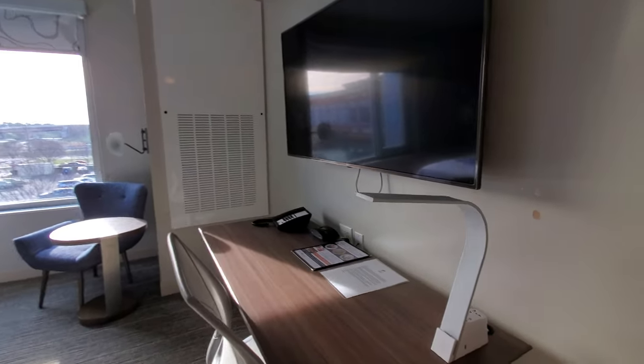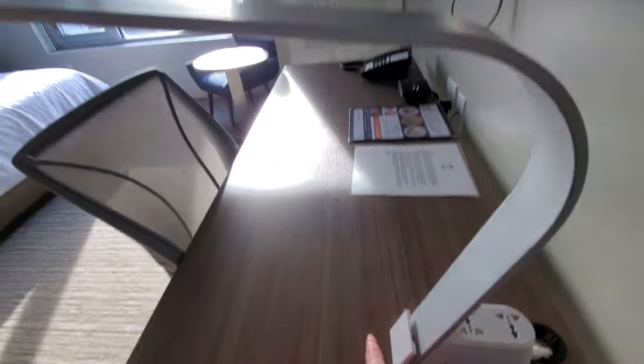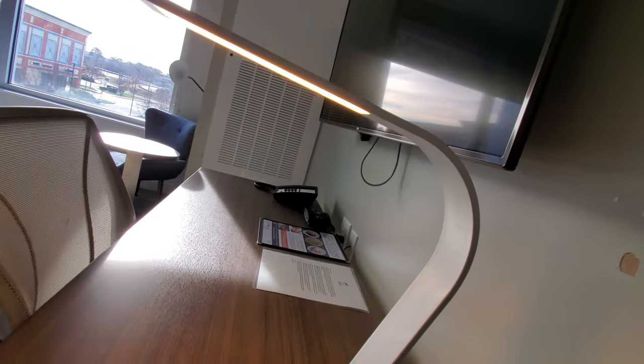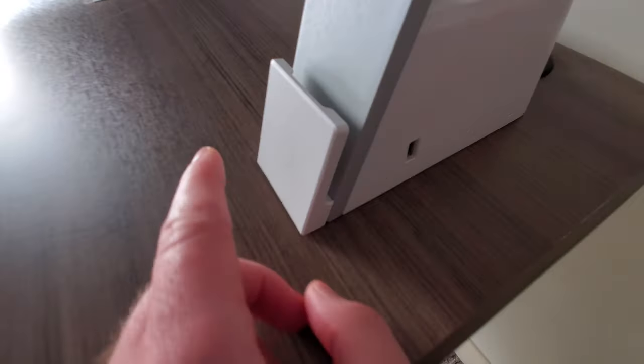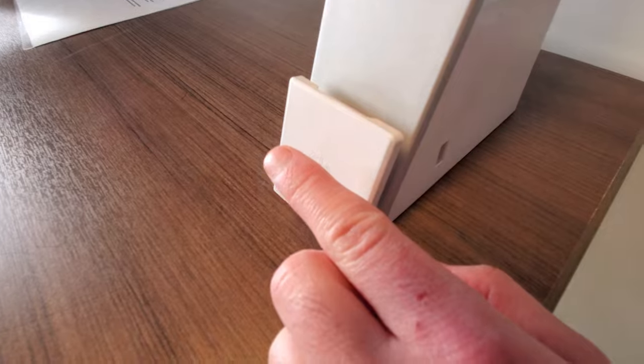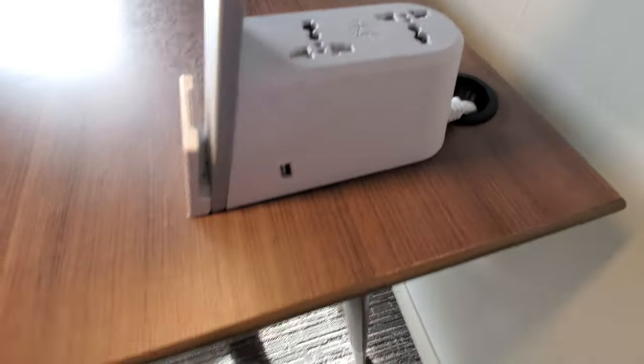Here's our desk with a nice smart TV. Back here you have universal adapters. There's a touch light — you got high, medium, low, and off. You can probably put some cards there. Universal adapters — now that is a good idea.